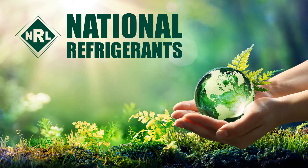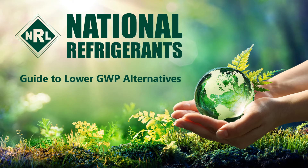Hi, I'm Simon Ramescroft from National Refrigerants and I'd like to welcome you to the short guide to the refrigerant R1234ZE.